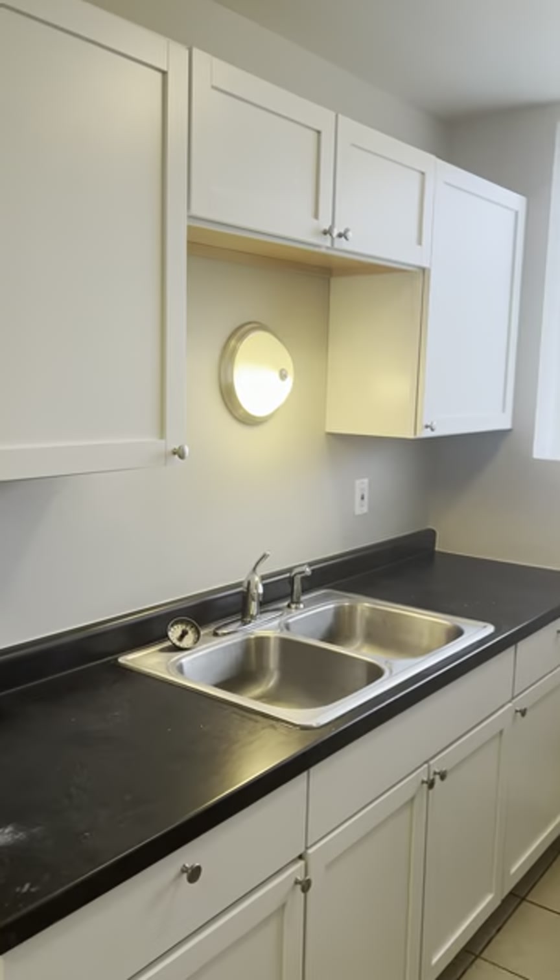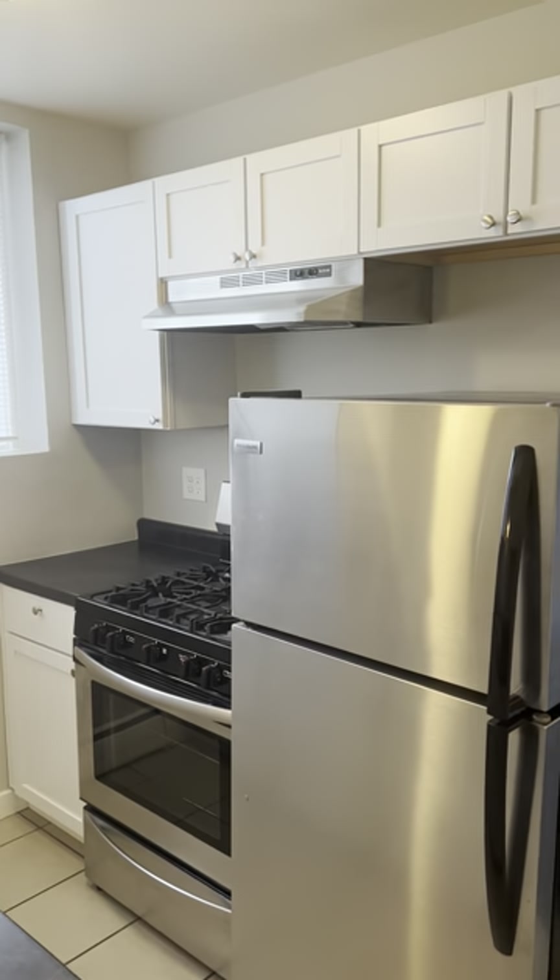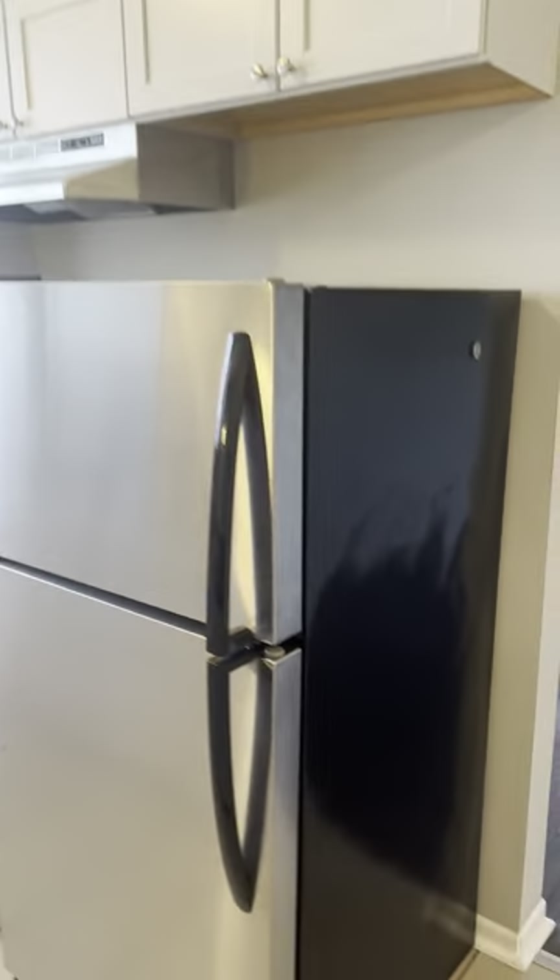We've got stainless steel appliances, updated cabinetry, plenty of storage. It'd be easy to mount a TV to kind of save on some floor space in here.